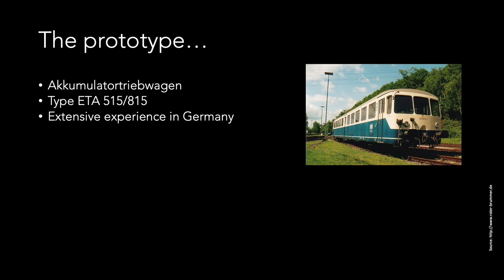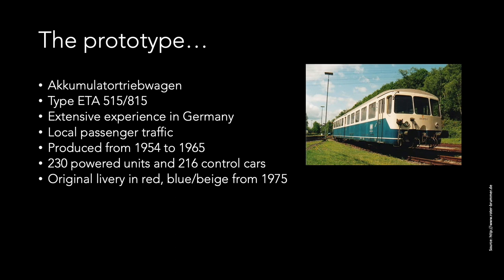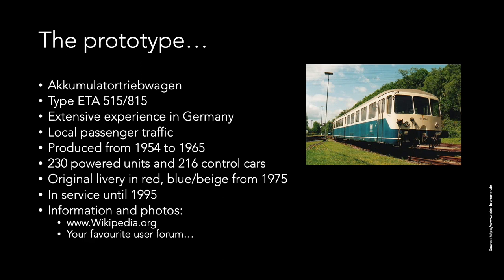Charging stations were easily deployed and the units didn't require any dedicated infrastructure such as roundhouses or turntables. Whilst their main duty was local passenger traffic, they could also pull a few freight wagons. This type of car was in production between 1954 and 1965, and in total 230 powered units and 216 control units were built for Deutsche Bahn. The original livery was red, and the blue and beige livery was applied from 1975 onwards. The units were in service until their retirement in 1995. More details can be found using your favourite search engine, Wikipedia, or your favourite user forum.